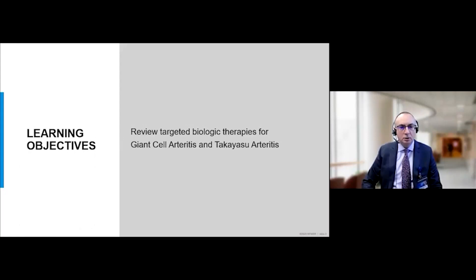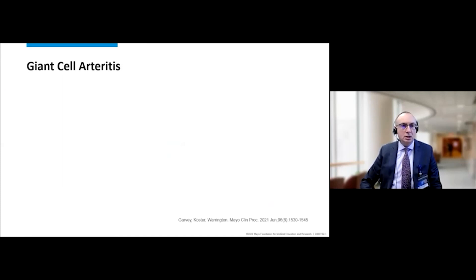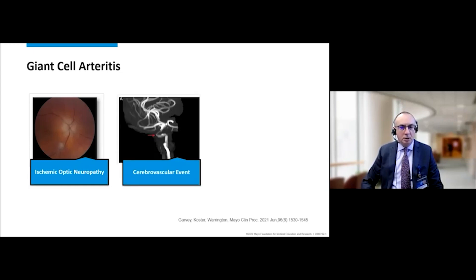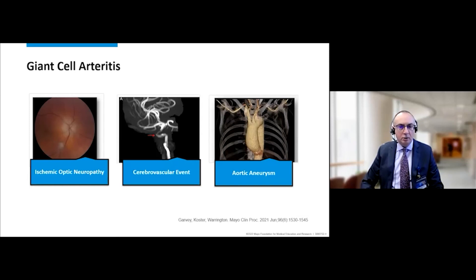I will be reviewing the treatment for the two major forms of large vessel vasculitis: giant cell arteritis and Takayasu arteritis. Giant cell arteritis is the most common form of systemic vasculitis, generally seen in older individuals. There are three main items of damage: ischemic optic neuropathy, which may result in vision loss and blindness; the risk for stroke, particularly in the vertebrobasilar territory; and aortic aneurysm as a later complication. Giant cell arteritis can also present with peripheral arterial disease, often in the upper extremities and rarely the lower extremities.